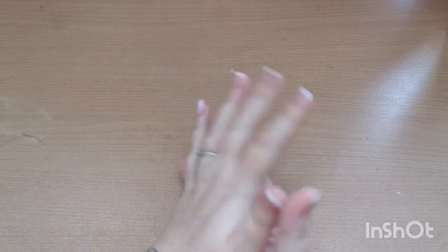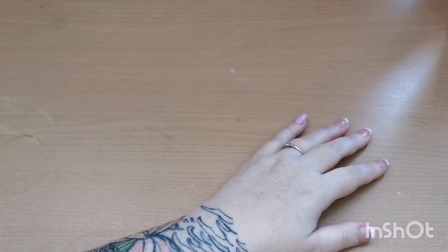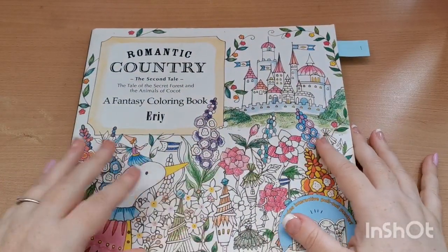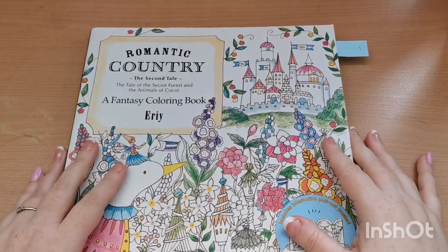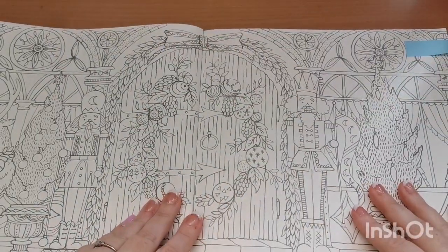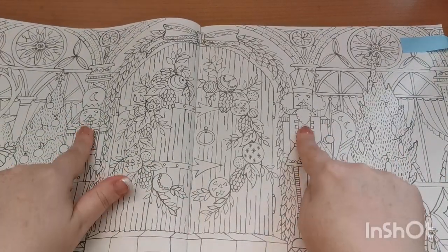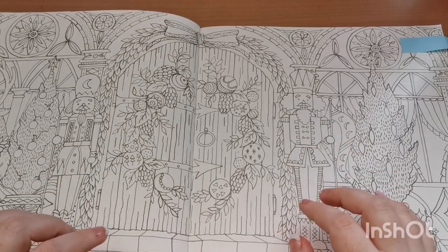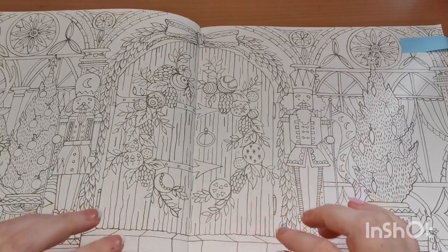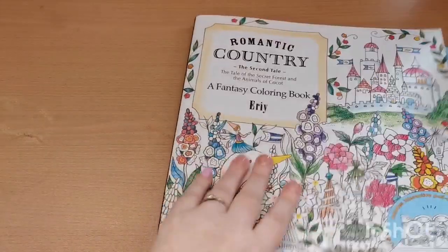The first item we had to find was a nutcracker. For that one I chose Romantic Country: The Second Tale by Eriy, and I chose this double page spread. I think it's absolutely stunning — I love these nutcrackers, they're absolutely gorgeous and this is a page I really cannot wait to color. That is my choice for nutcracker.